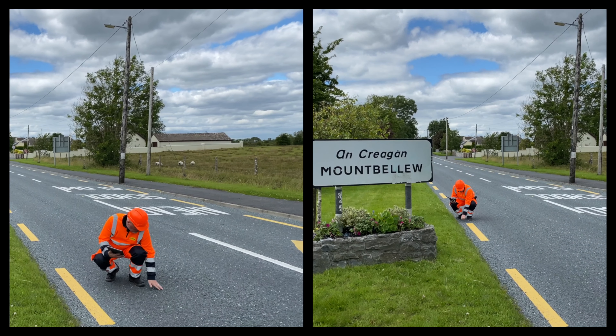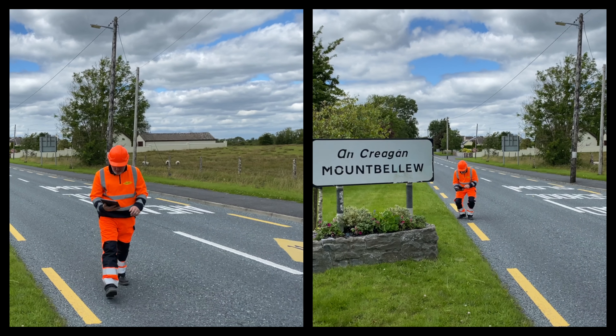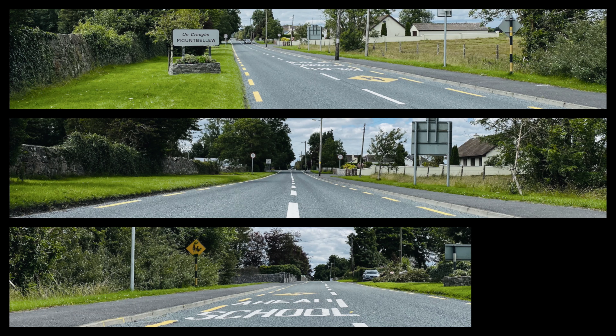At Colas we are committed to road safety, affordability and the improvement of every facet of the roads for every road user.